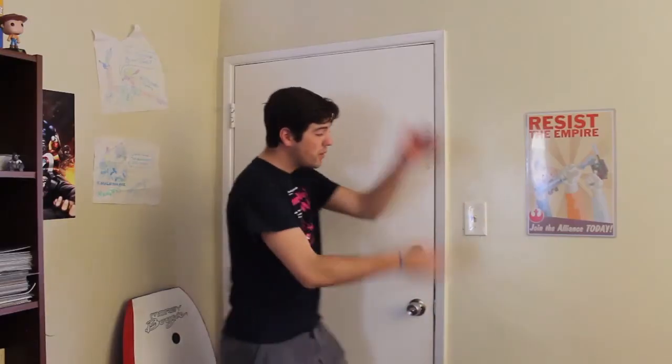Hey guys, some of you may or may not know, but I moved all the way to California to work for Disneyland. I'm in entertainment over there, and I live here in Long Beach, California. Some of you are curious about what my place looks like. I just finished decorating and organizing it a bit so you guys could take a look. Why don't I give you a tour? Here's the front door to my living space.